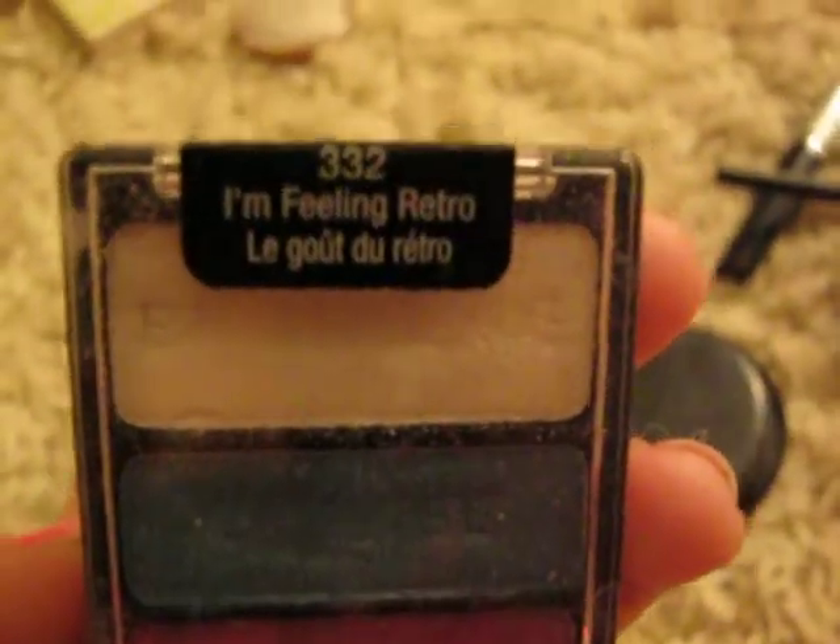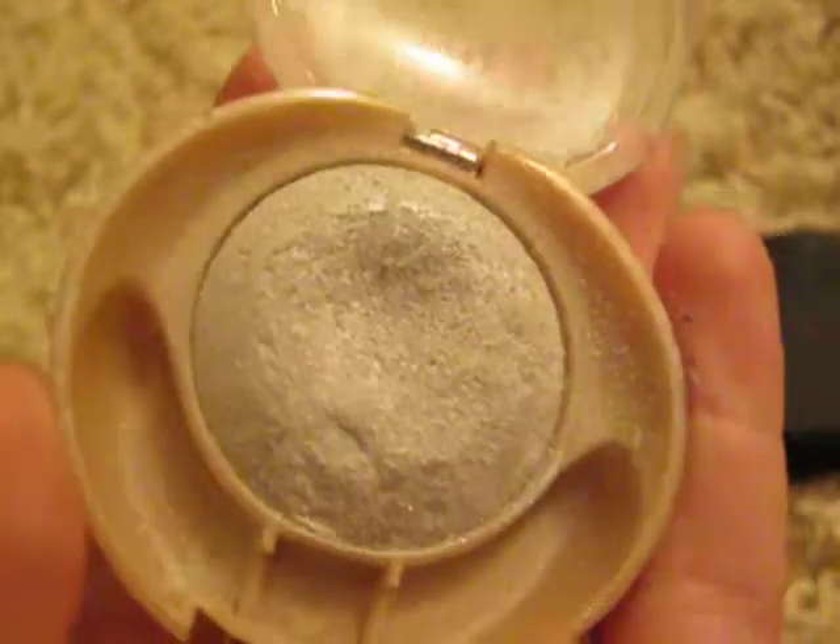This palette is called 'I'm Feeling Retro' and it's really good. It's from Wet n Wild and they're all over the place. This one I absolutely love — it's like a white, glittery color and I love it so much.